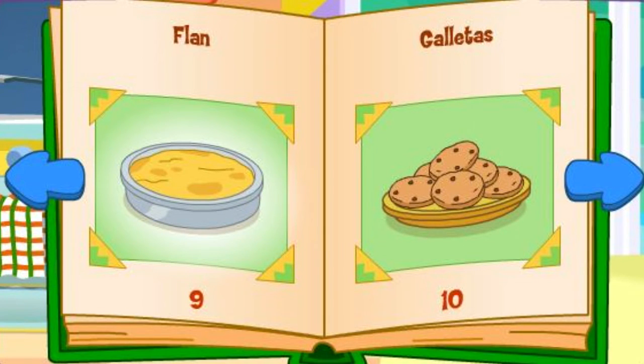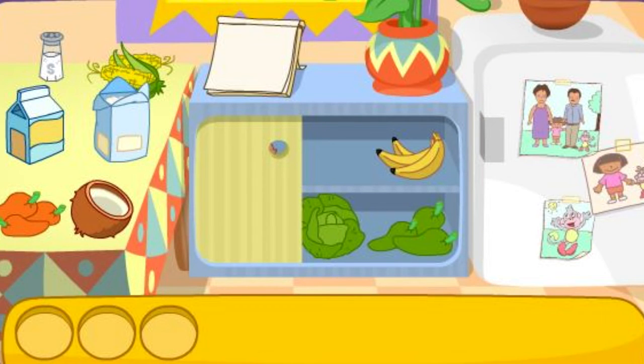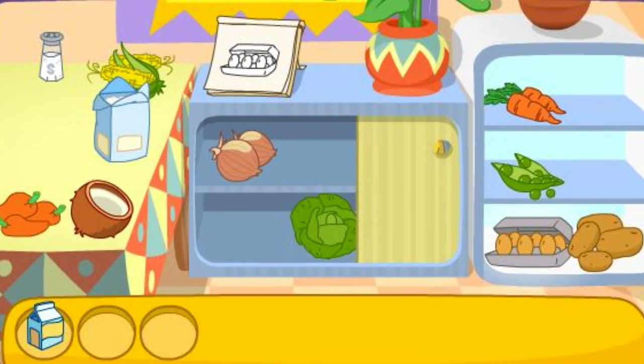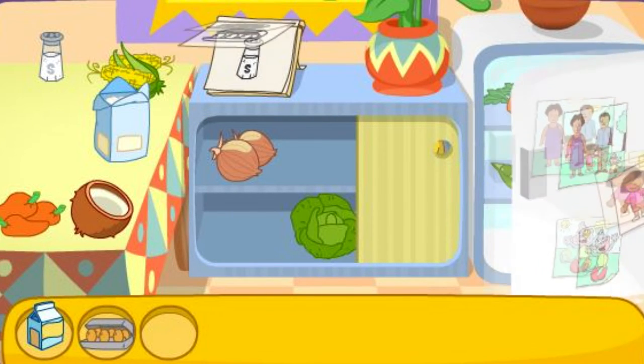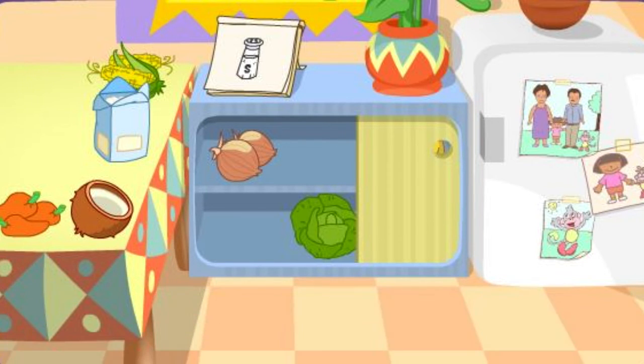Flan! Mmm! Do you see these ingredients? La leche! There it is! Los huevos! La sal! You got it! You did it! You found all the ingredients!